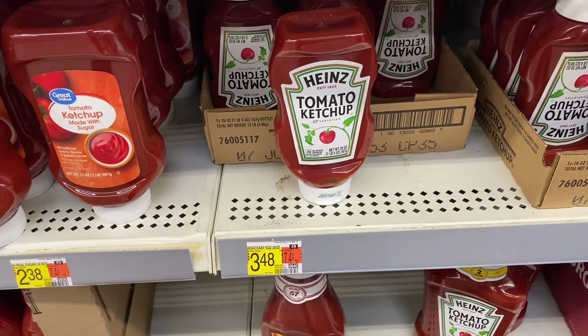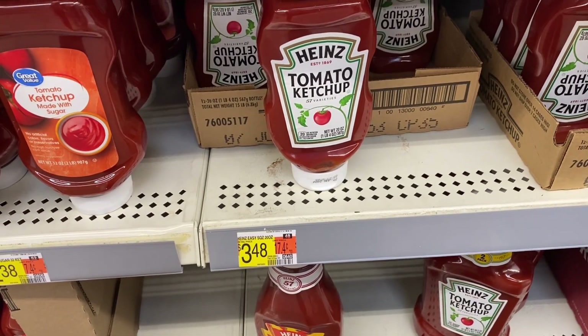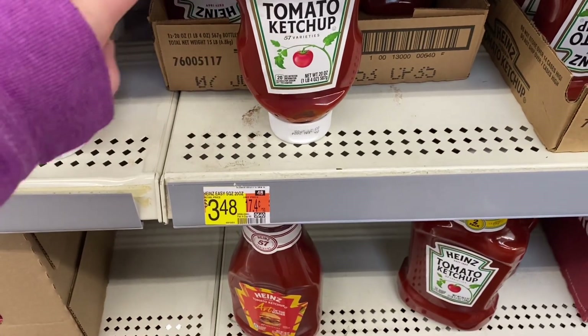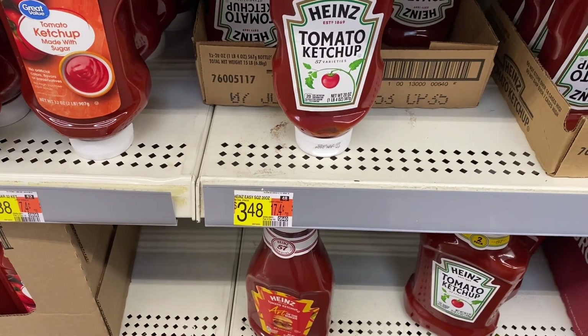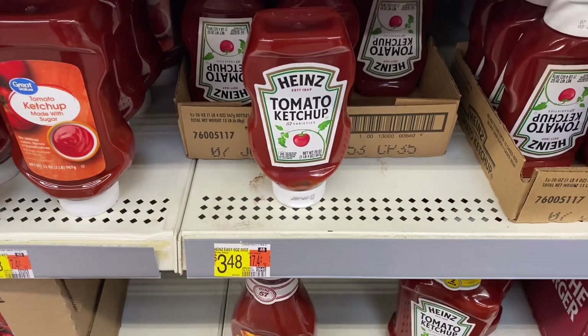I know this deal is a money maker at Kroger so I'm not going to grab it, but I want to show you in case you don't have a Kroger. These 20-ounce Heinz Ketchups are $3.48 and we do have $2.50 back on Ibotta. It is no longer available to clip, but if you previously clipped it it should still be in your Ibotta list, making it just $0.98.